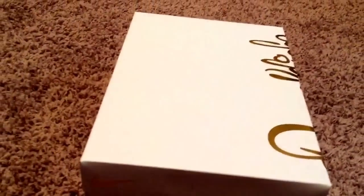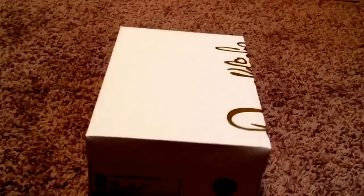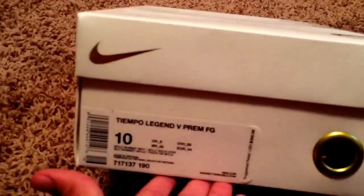For the people that don't play soccer, you probably don't care about this unboxing and review, but it's something cool.